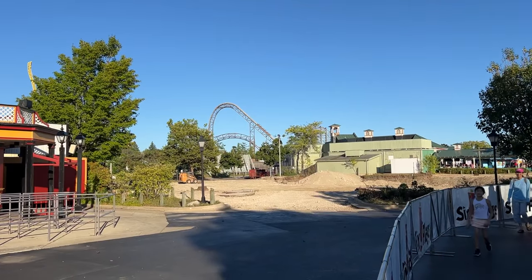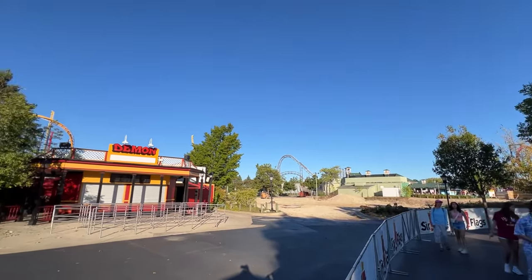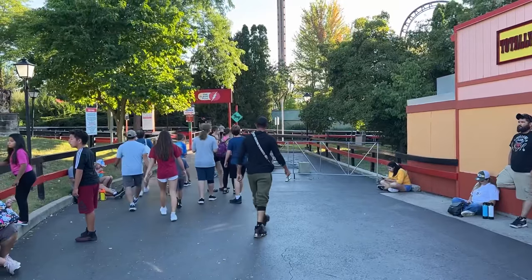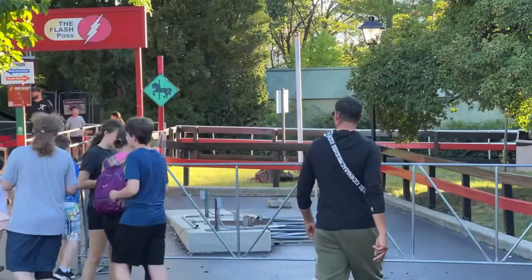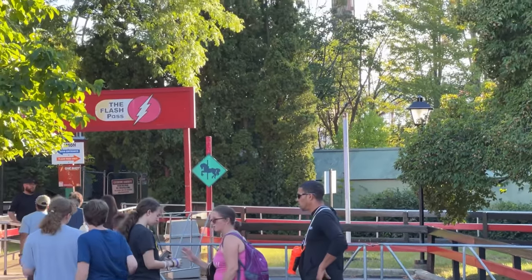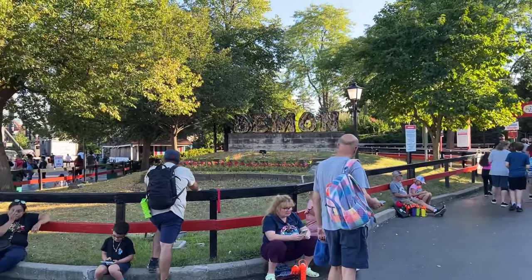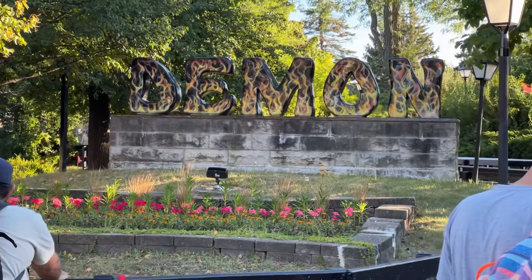This entire area is going to look completely different next year — really, really crazy. It looks like they're going to be messing with the Demon a little bit. They took out these lockers and the little hut that used to be here. I bet this is all going to be reconfigured. The sign's got to be saved of course, but maybe they'll relocate it.